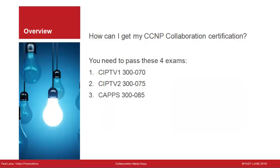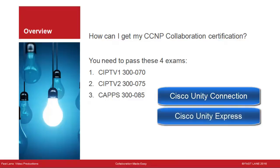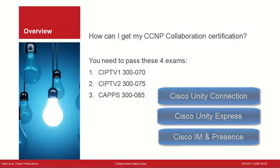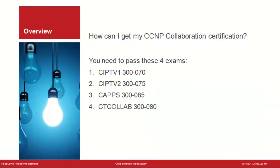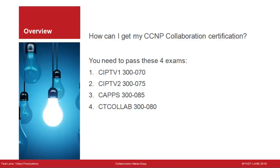CAPS 300-085 focuses on Cisco Unity Connection, Cisco Unity Express, and Cisco IM and Presence. CT Collab 300-080 is the troubleshooting exam — you should take this one last. Take the exams in this order, or switch CIPTV2 and CAPS for 2nd and 3rd.